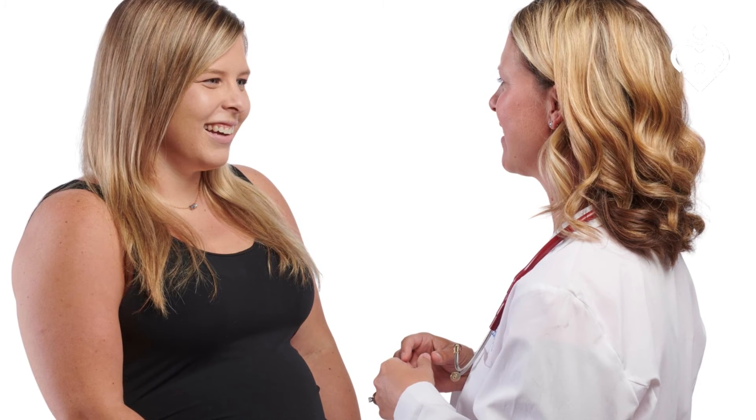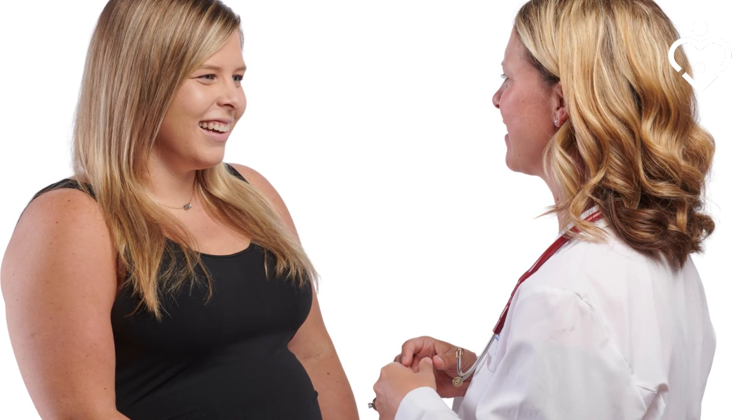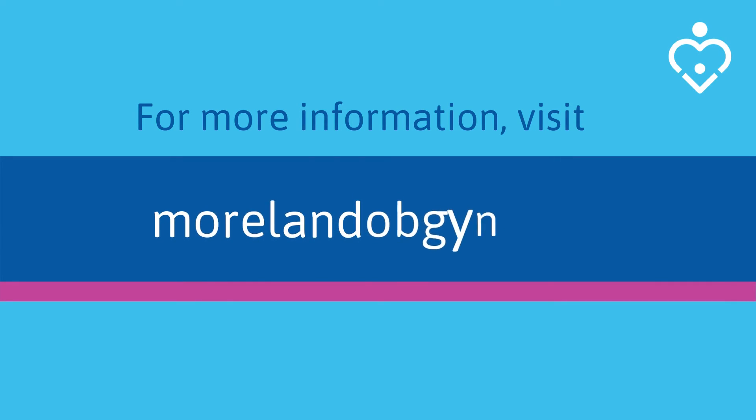We hope this video gave you an overview of the testing performed to check for gestational diabetes. We have additional information on our website, morlandobgyn.com, and if you still want more information, please ask your physician at your next visit. As always, it's our job here at Moreland to lead women to better health.